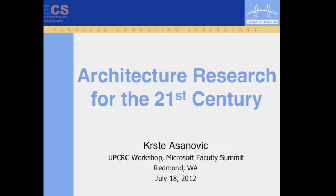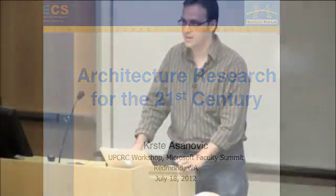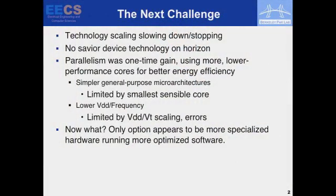Because I only have 20 minutes, I thought I'd pick one fun thing to talk about. This is a mini rant about architecture research and looking ahead at what we're going to need to do. What's the next big challenge? Technology scaling is slowing down and stopping. There's no device technology out there that's going to save you — end of the scaling.